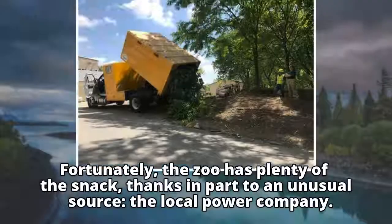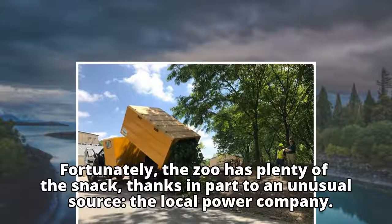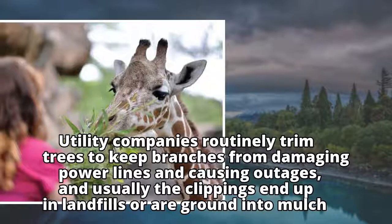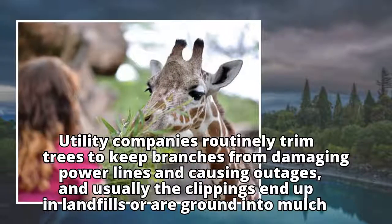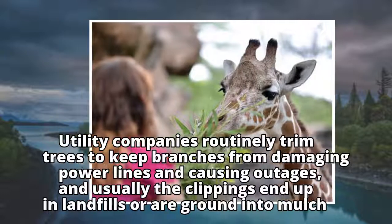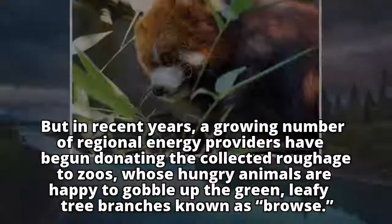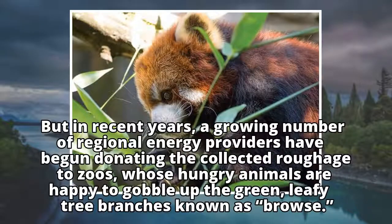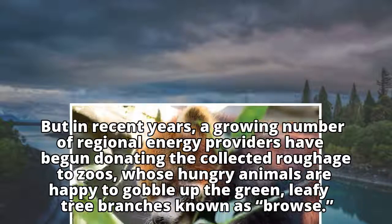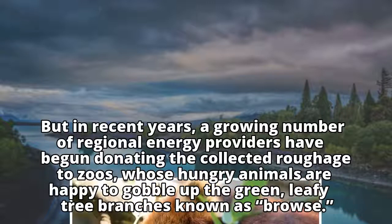Fortunately, the zoo has plenty of the snack, thanks in part to an unusual source: the local power company. Utility companies routinely trim trees to keep branches from damaging power lines and causing outages, and usually the clippings end up in landfills or are ground into mulch. But in recent years, a growing number of regional energy providers have begun donating the collected roughage to zoos, whose hungry animals are happy to gobble up the green, leafy tree branches known as browse.